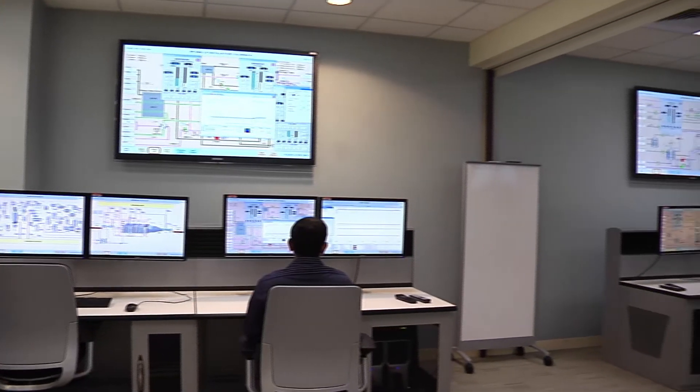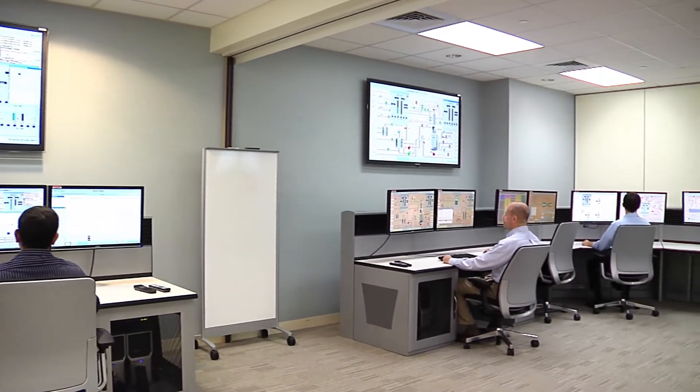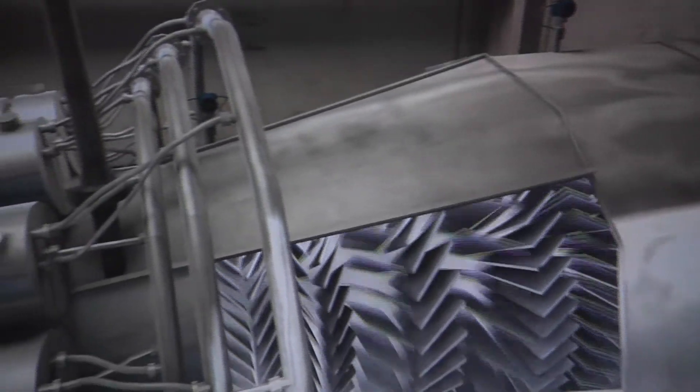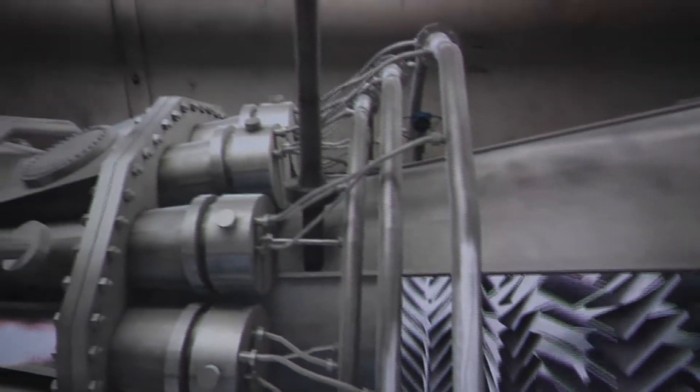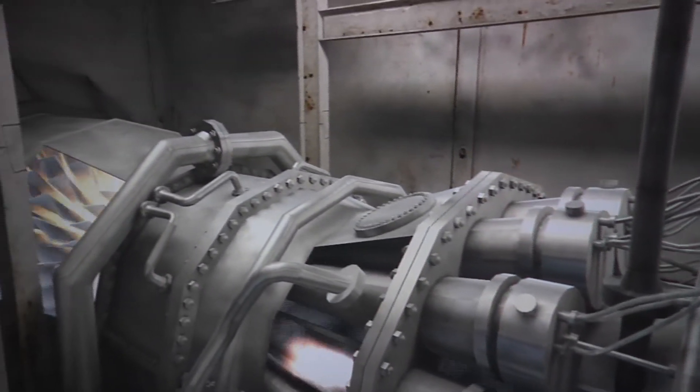The Avistar Center benefits the energy industries by enabling utilities to optimize the operation of their power generation systems for increased efficiency, lower cost electricity, and more efficient removal of carbon dioxide.